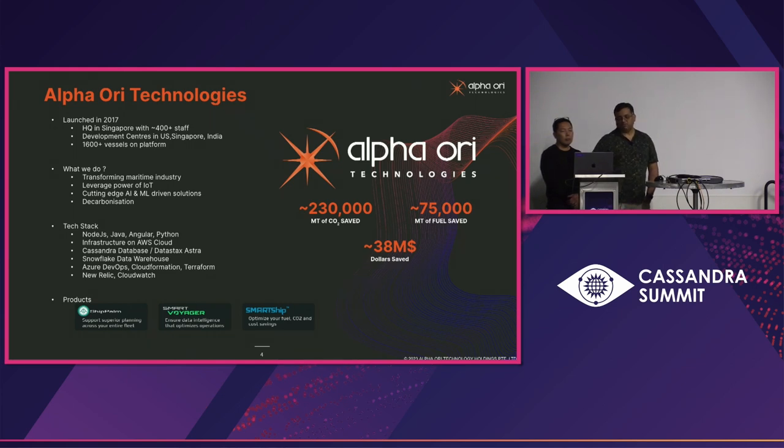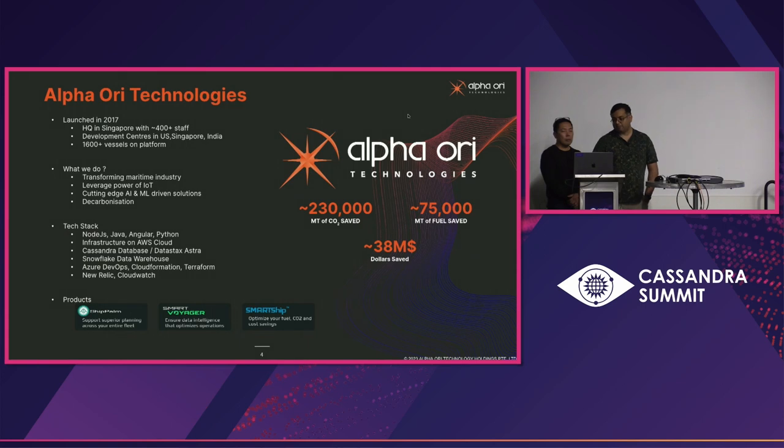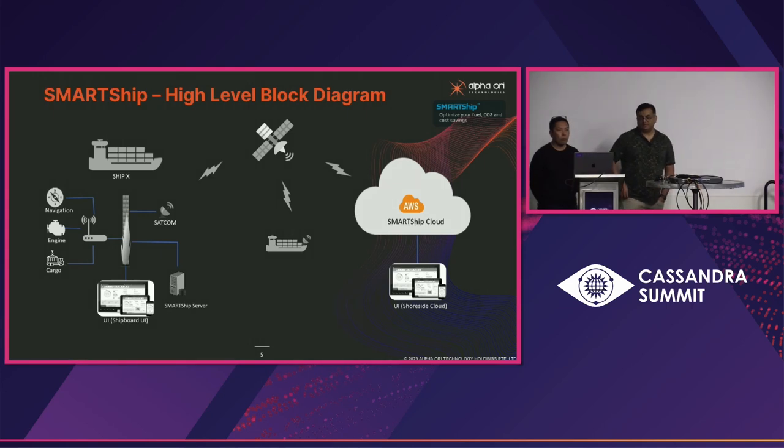In summary, we have achieved about 230,000 metric tons of CO2 saved, 75,000 metric tons of fuel saved, and $38 million of revenue saved for our customers. Our products are SmartShip, SmartVoyager, and ShipAmp. We currently have about 450 ships using our software.